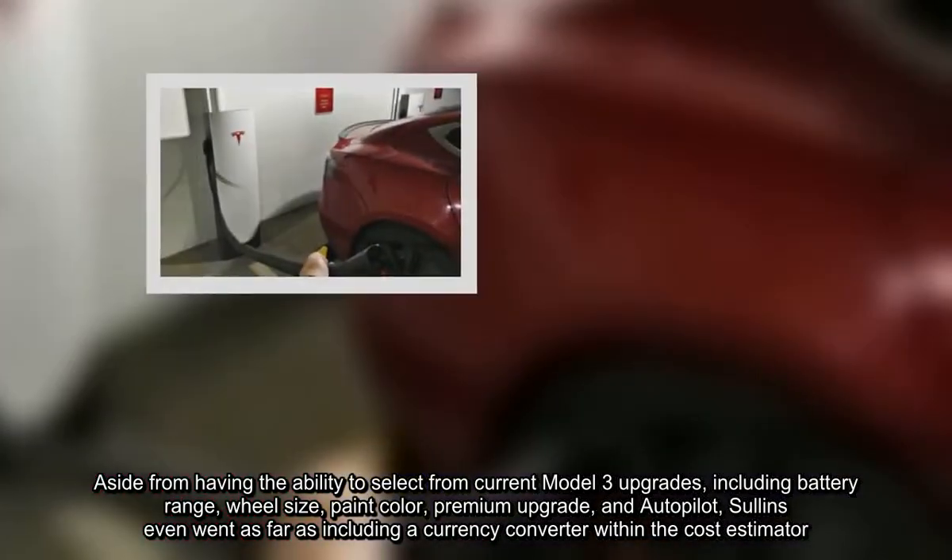Aside from having the ability to select from current Model 3 upgrades — including battery range, wheel size, paint color, premium upgrade, and autopilot — Sullins even went as far as including a currency converter within the cost estimator.